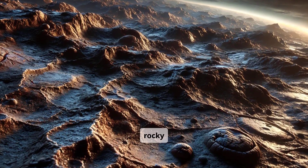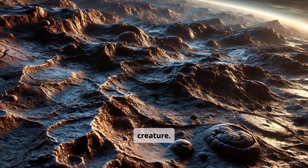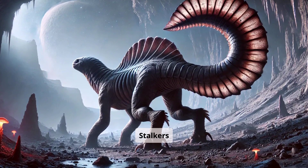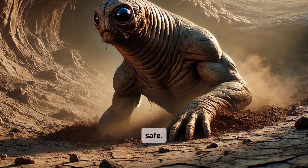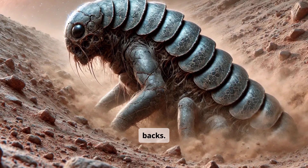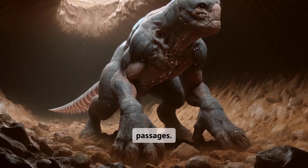Under rocky plains near the terminator line hides a swift, subterranean creature: Burrowing Stalkers. They carve vast tunnel systems, emerging only when the temperature is safe. Seasonal extremes force their bodies to grow hardened armor across their backs. Serrated claws dig through stone and soil, forging new passages.